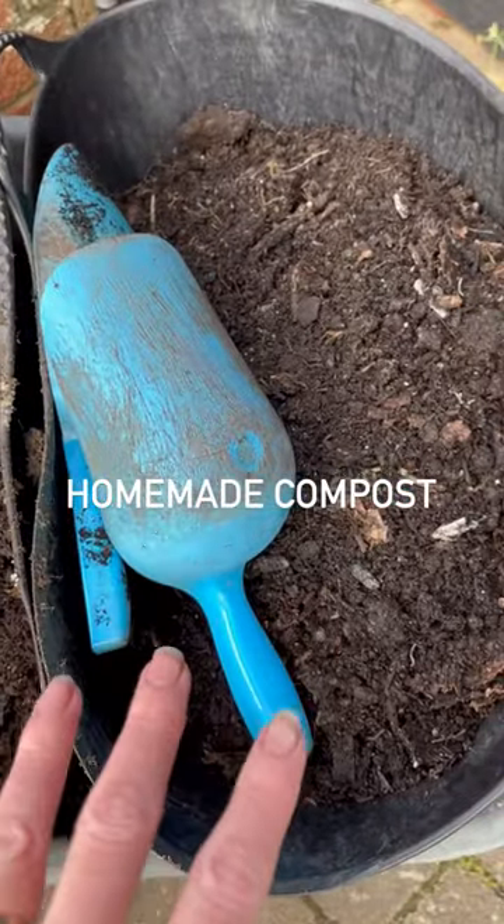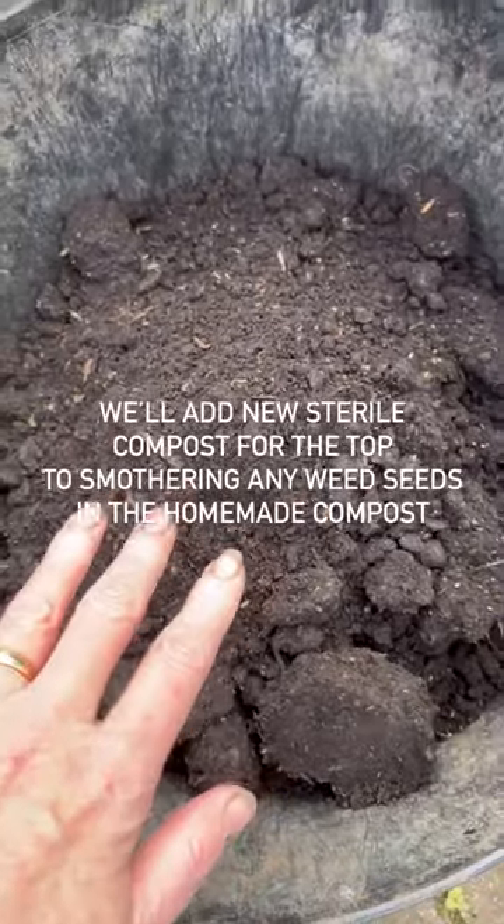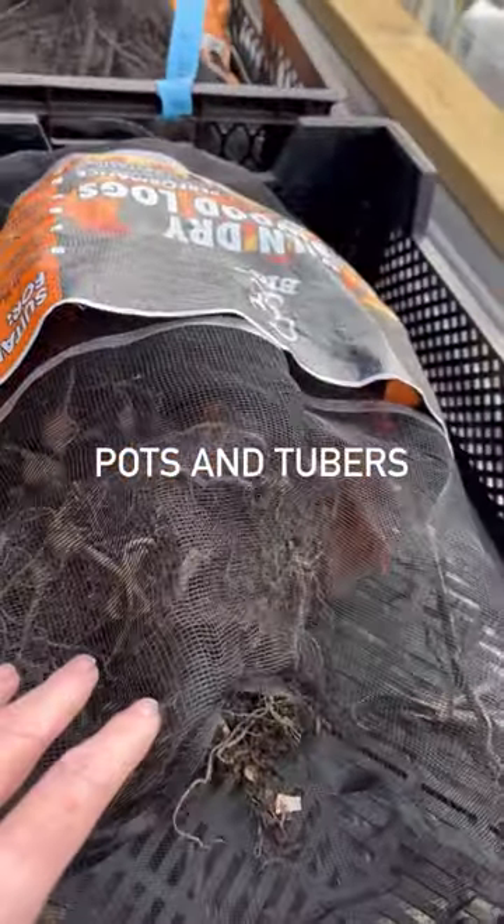Morning! Today is Dahlia day and I've got Jo and Neil helping me — well, Jo and I are helping Neil. I'm not quite sure how much I'm going to be able to video today because he'll have us on a frog march. We've got an hour apparently to get all the dahlias out. We've got two big drums of homemade compost to start us off, a bit of shop-bought compost for the very top, pots, and all our tubers to start with are here — then we've got even more in here.